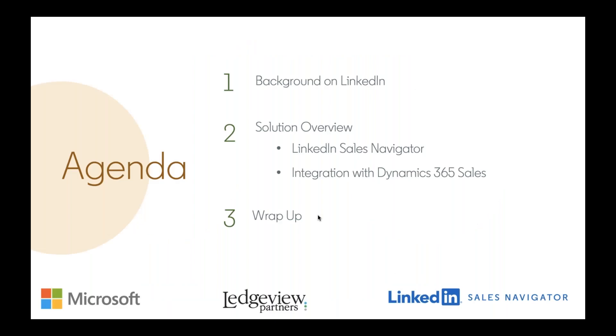Ledgeview Partners has been helping companies get the most out of D365 CRM for over 13 years. Our goal is to help our customers continue to leverage their investment in D365 by understanding the investment Microsoft is making and the impact that has to CRM users. Today's presentation will showcase the value to your sales team of the integration between Dynamics and Sales Navigator. Karim will kick us off by showcasing Sales Navigator, and I'll then demonstrate the Sales Navigator integration directly with Dynamics.